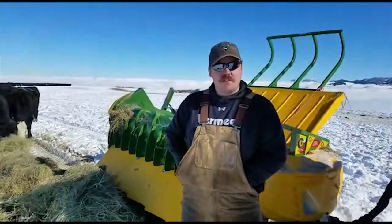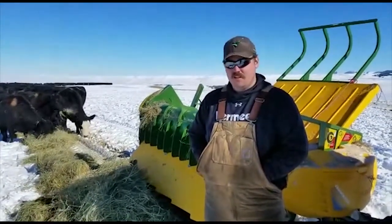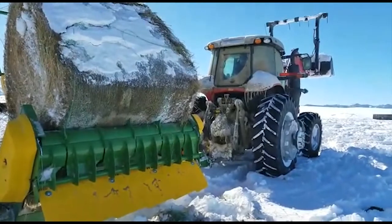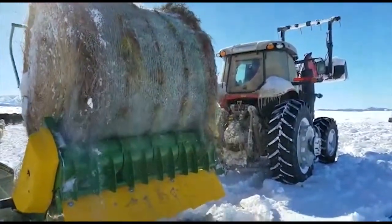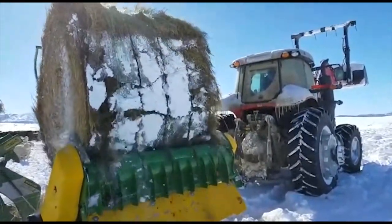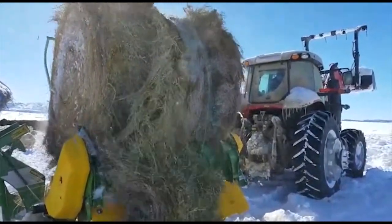We've been out feeding the day with the Nestler 5000 chainless. I haven't cut a bale all day — it's chewed it off just as good as a bale processor would, and cows are eating with the same utilization as a bale processor, but with half of the input cost and half of the operating cost.